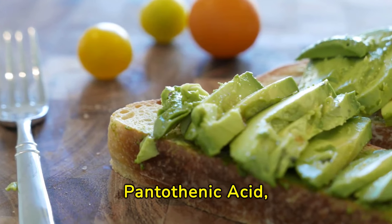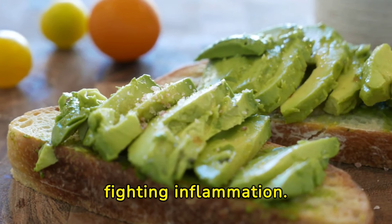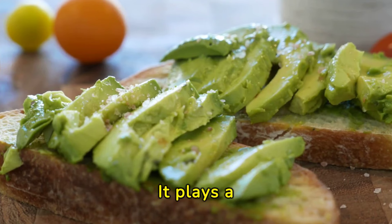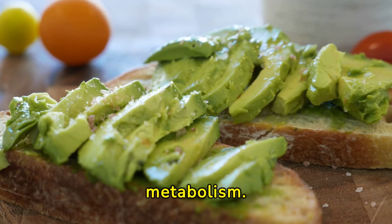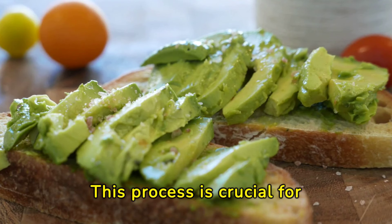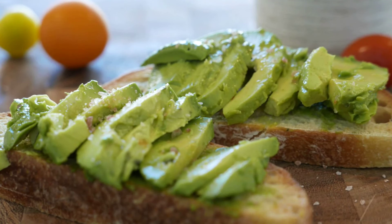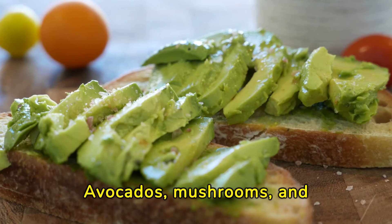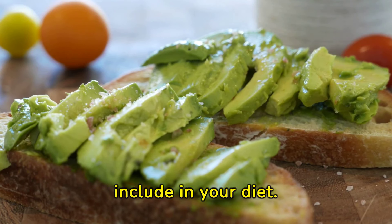Pantothenic acid, or vitamin B5, is another powerhouse in fighting inflammation. It plays a pivotal role in synthesizing coenzyme A, essential for fatty acid metabolism. This process is crucial for maintaining healthy skin and reducing inflammation. Avocados, mushrooms, and broccoli are excellent sources of vitamin B5 to include in your diet.